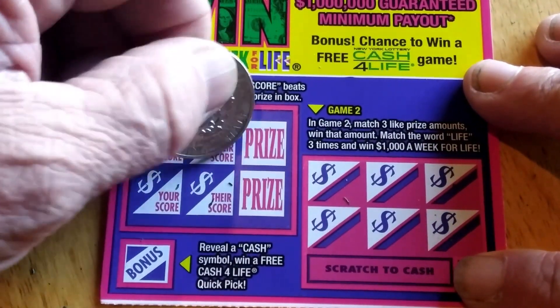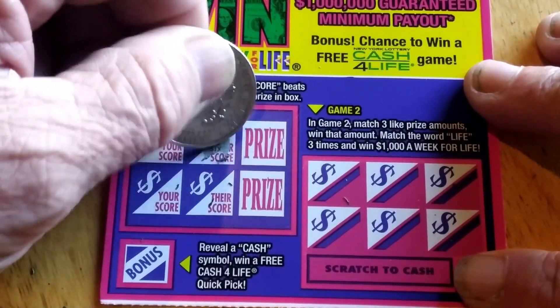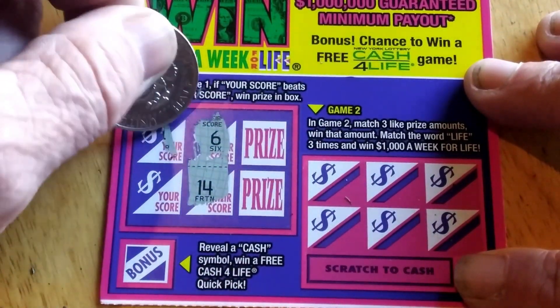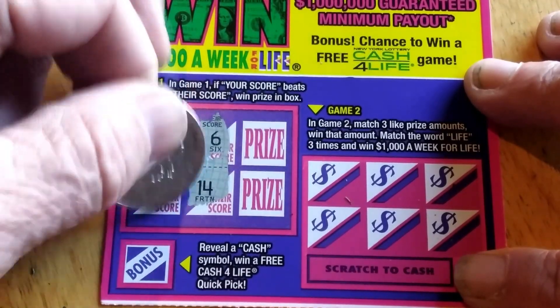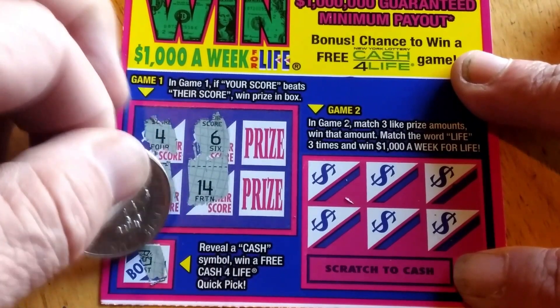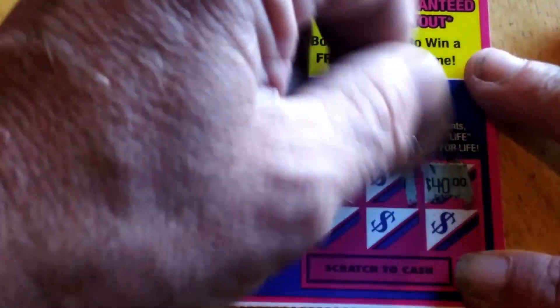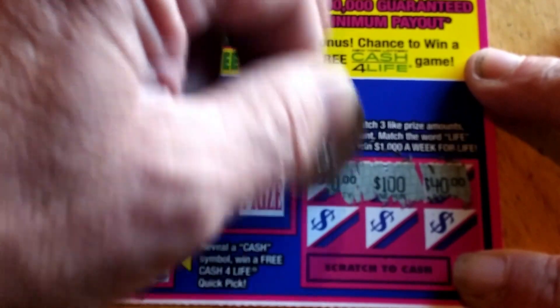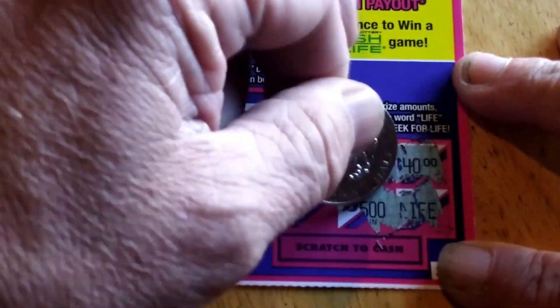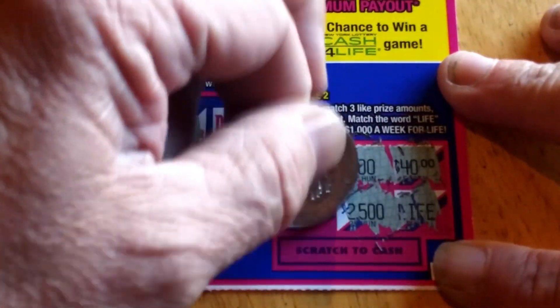Let's see what we can find here. Their score: 6 and 14. My score: 4 and 11. Under the bonus, got a chest — not a winner there. And looking for three like amounts: 40, 100, 20, Life, 500 — no chance at a winner on this one.